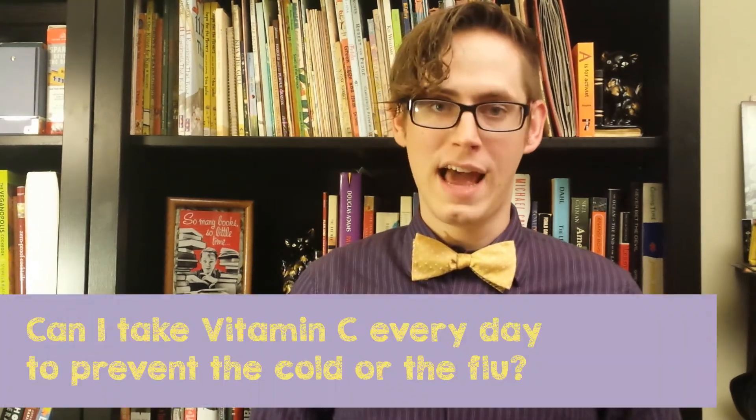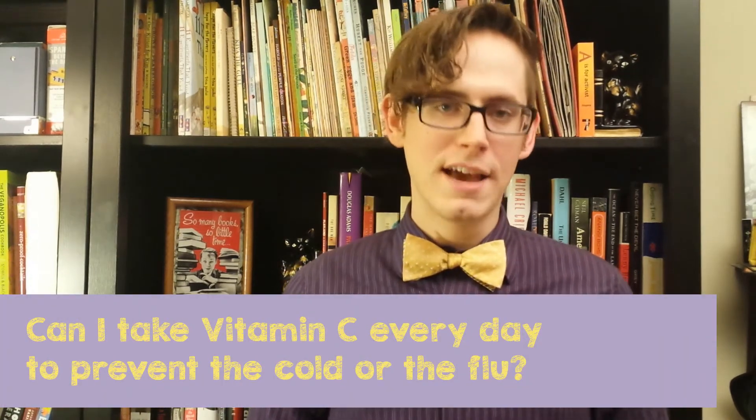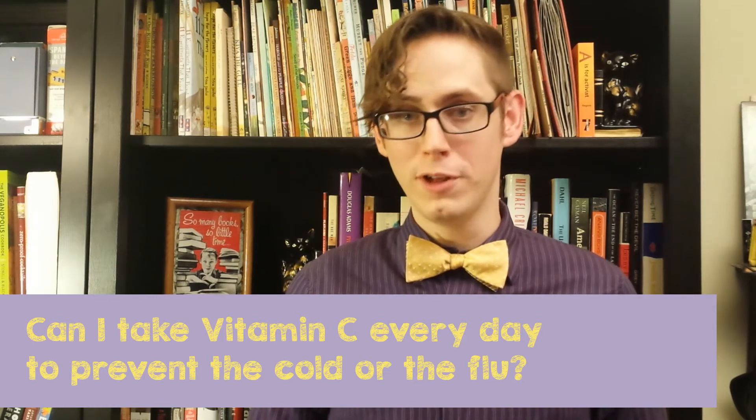Amira from the internet asks: Can I take vitamin C every day to prevent the cold or the flu? Unfortunately, there's no good evidence that suggests vitamin C will prevent you from getting a cold or the flu. However, there have been some studies where people who take vitamin C after they already have a cold have started feeling better faster than people who didn't. So if that's your thing and you're feeling a little down, go ahead and take some vitamin C — it might just help.